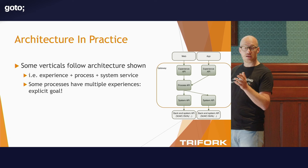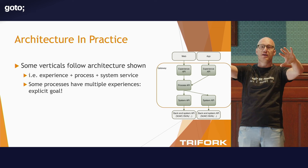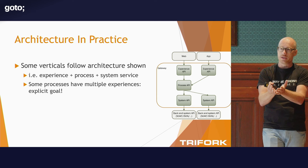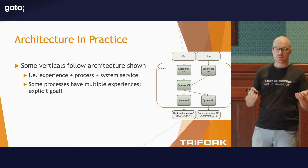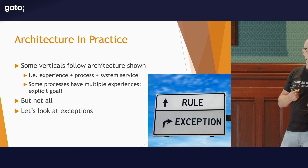In practice, a lot of services follow the architecture I've shown — a nice experience, process, and system layer. In general, we do see actual reuse of our process services, with multiple experiences calling into the same process service, which is how we designed this architecture. It's nice to see it actually works as we hoped. However, this is not something we strictly enforce — there are quite a number of exceptions to this rule.